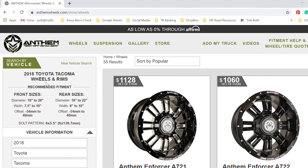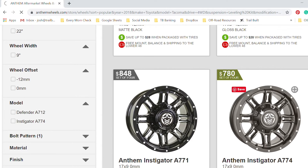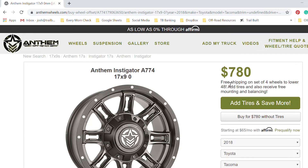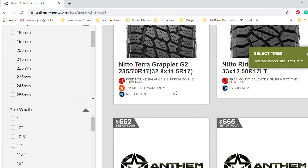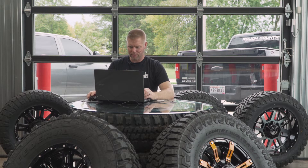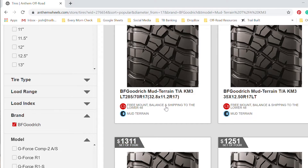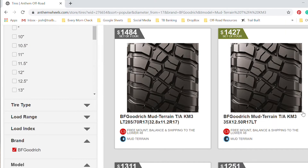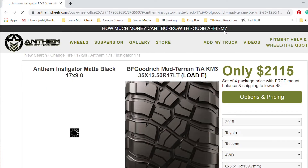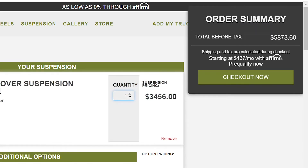Now let's pick out some wheels and tires. We're going to pick 17-inch wheel diameters because I want more meat on the bone for that sidewall flex. We're going to do the Instigator. Looks like there's plenty of room inside these spokes to wash that dirt and mud out. For tires, BFG KM3s — you need nice off-road traction and an extremely durable tire. I'm at $5,873, so $900 out of my pocket. Not too bad — I would do that.